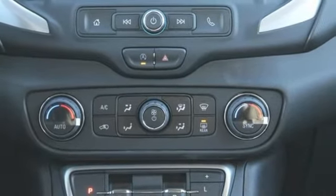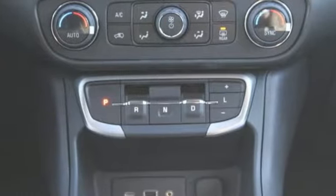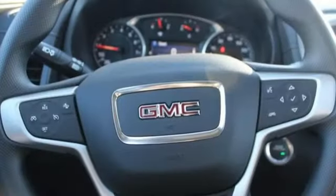AM-FM satellite radio, aluminum wheels, doors and push-button start proximity key, and automatic transmission.